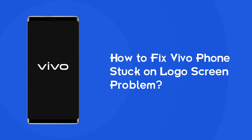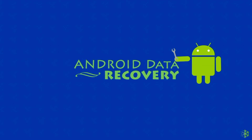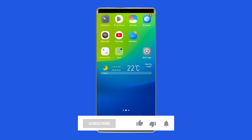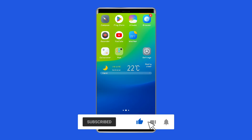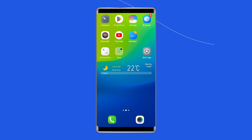Hello guys, welcome back to our channel Android Data Recovery. In this video, we are going to fix Vivo phones stuck on logo screen problem in easy steps. If you are facing the same problem, then this video will surely help you in fixing it. But before heading towards the solutions, make sure to like and subscribe to our YouTube channel. Now, let's move on to fix Vivo phones stuck on logo screen issue with 5 best fixes.